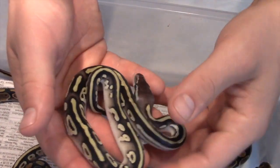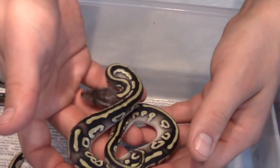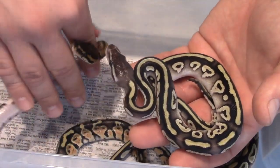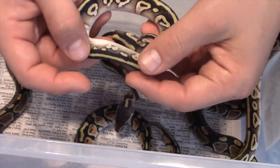And here's the boy that I'm going to be keeping — there's a Pastave. He's going to be 100% Het Genetic Stripe. This tail's pretty wicked.